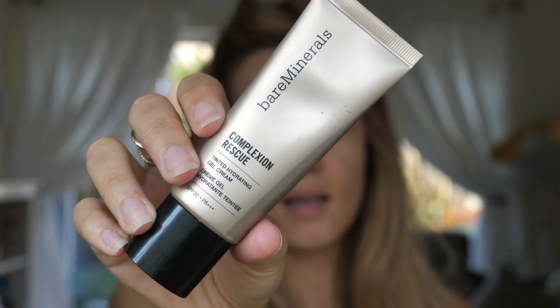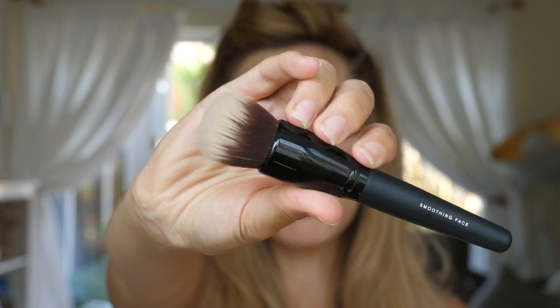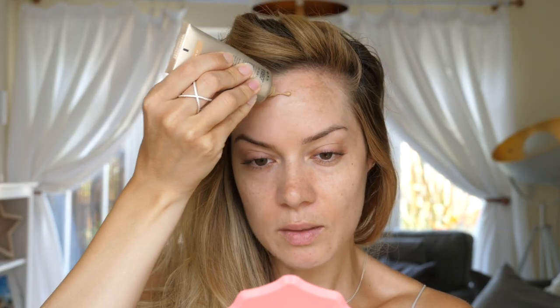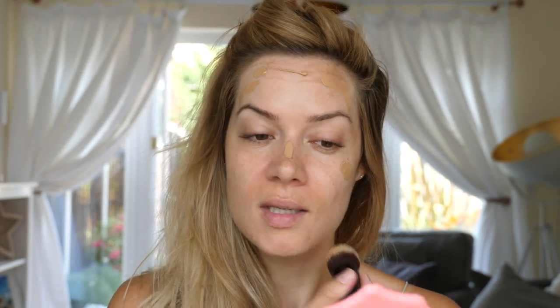This week I received the Bare Minerals Complexion Rescue Tinted Hydrating Gel. I wasn't sure how I'd feel about something so lightweight but it's really lovely - every time I've used it this week I've had tons of compliments. This is in the shade Tan 07. Because I have got a nice colour to my skin but no colour to my face, I can afford to take it darker. I also received the Bare Minerals Smoothing Face Brush - probably one of my favourite brushes I've ever used. It's kind of like a duo fibre brush and this tinted gel also has an SPF 30 in it. I put a little bit on my cheeks and use this Smoothing Face Brush to buff it into the skin.